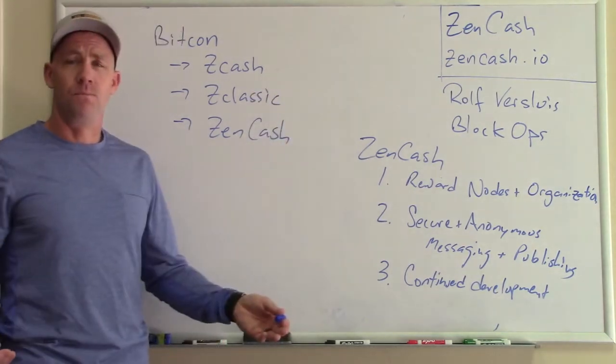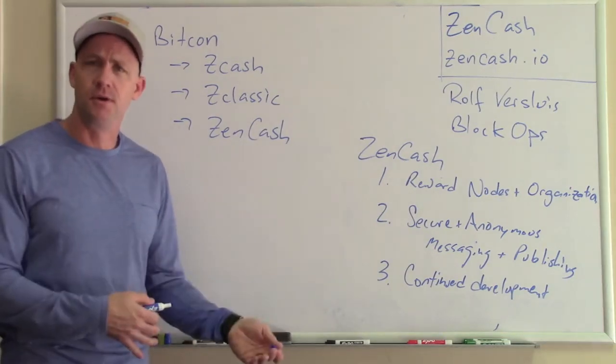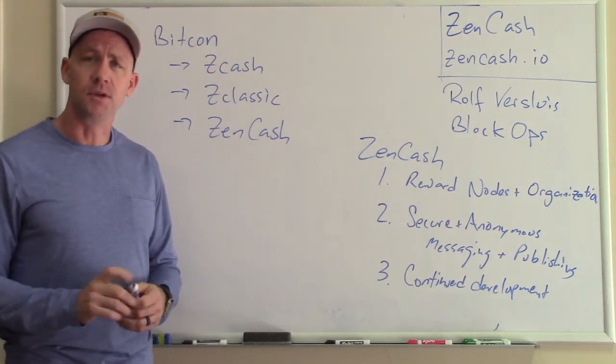Zcash has a bunch of great scientists and engineers, and they continue to develop. The more I learn about Zcash, the more I'm amazed and grateful for the project that they put together.